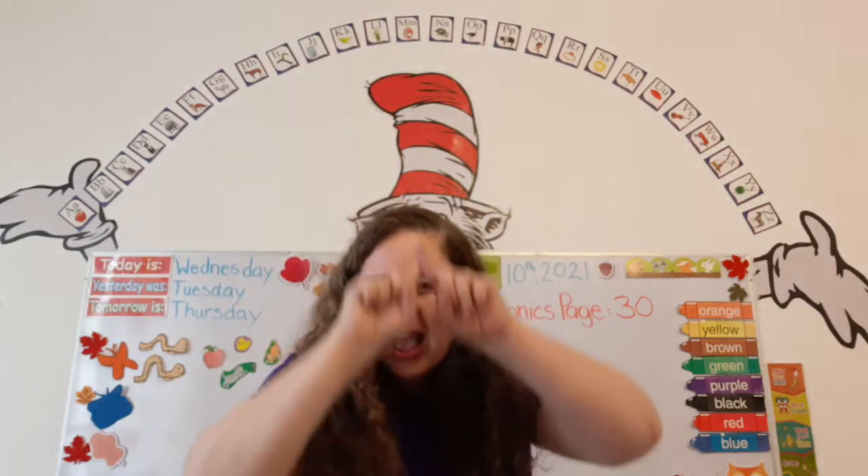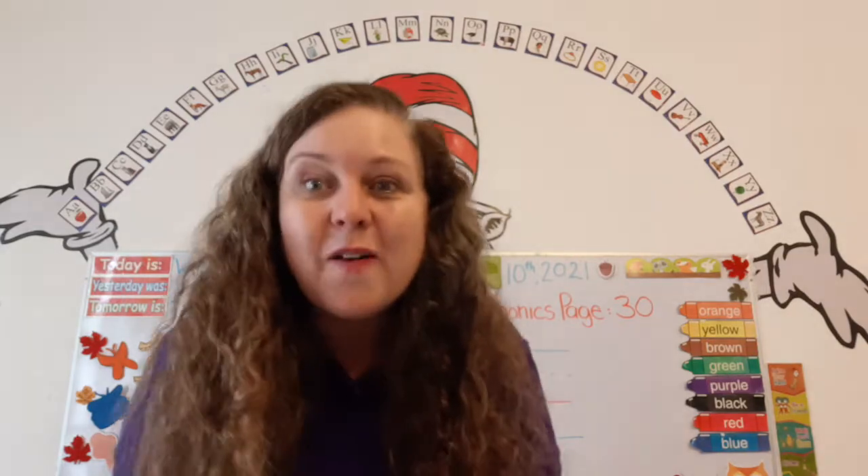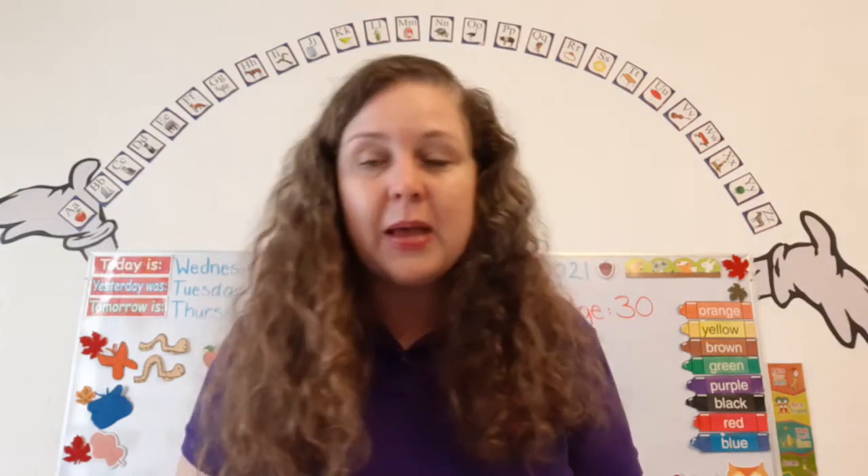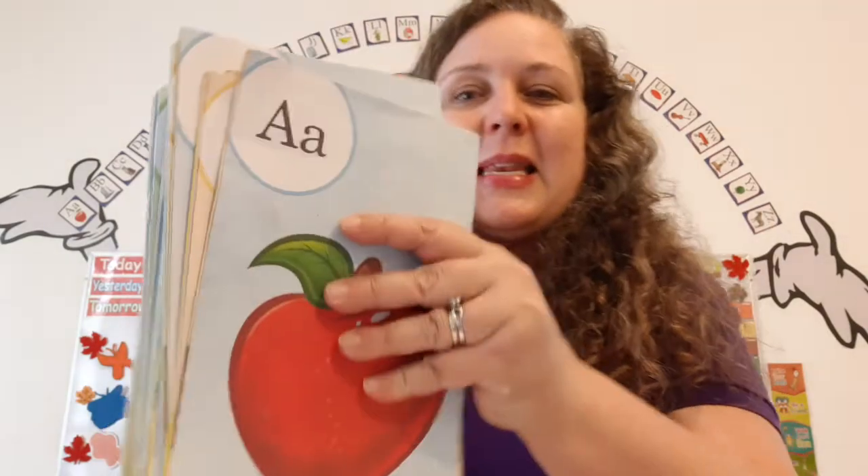I have a little question. How many letters are in the alphabet? 26. That's right. And just like you have a name and I have a name, the letters have names. Can you help me sing the names of the letters?